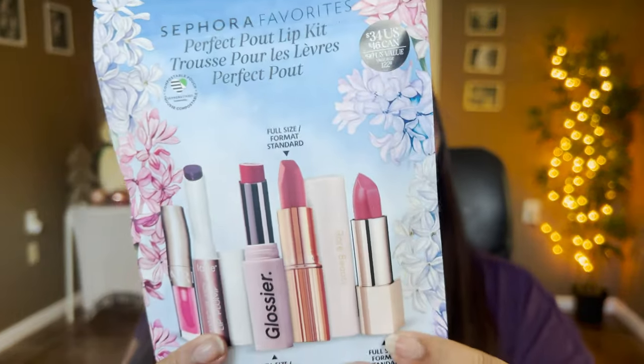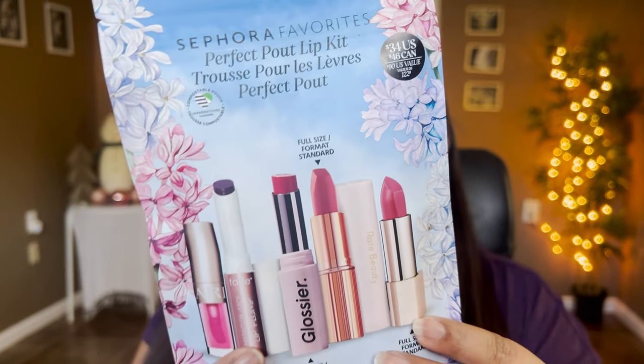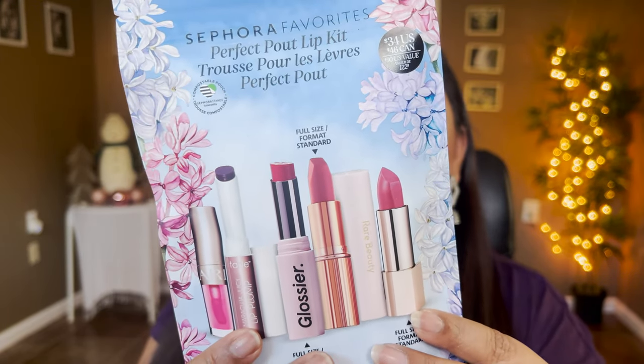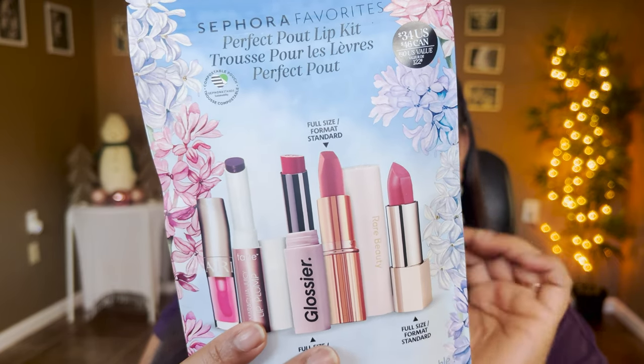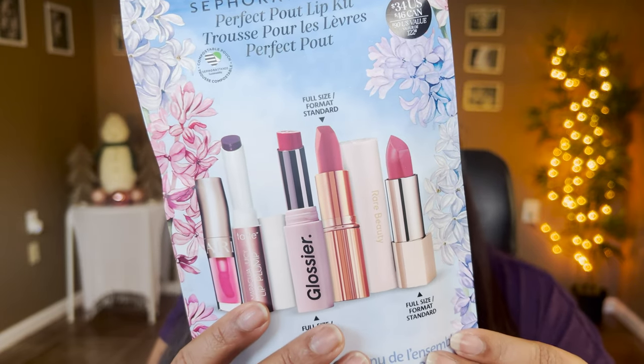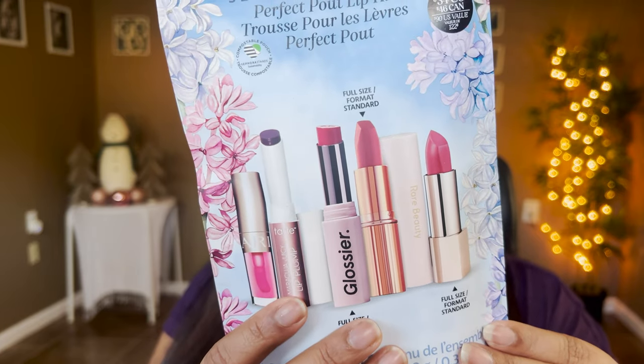This packet retails for $34 US dollars and it has a $90 value in it, which is amazing. As you can see in the packaging itself, it has a Charlotte Tilbury full-size Matte Revolution in Pillow Talk Medium shade, then we have Clarins Lip Comfort Oil in the shade Pitaya, then we have Glossier — a full-size Ultra Lip Balmy Thing, Rare Beauty also in full size in the shade Humble, and the Tarte Maracuja Juicy Lip in the shade Honeysuckle. Very excited to dive in — let's tear this and see the products inside.